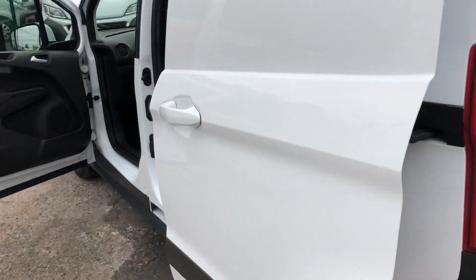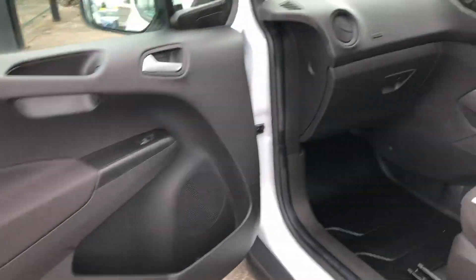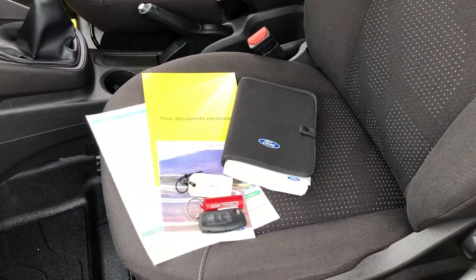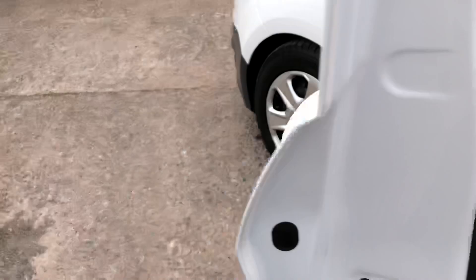It's got rear parking sensors, air conditioning, electric windows and mirrors, Bluetooth connectivity and cruise control. There's all the documents: the full V5, full service history, main key and a spare key.